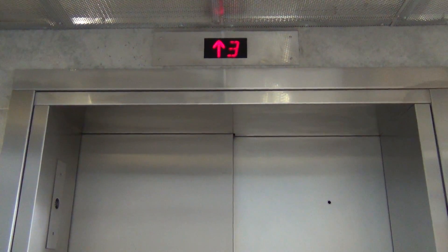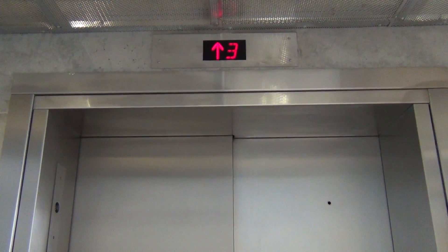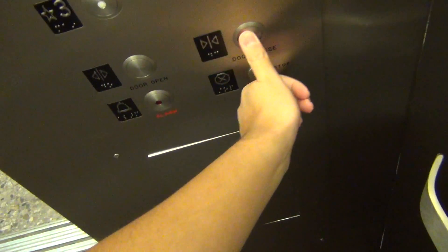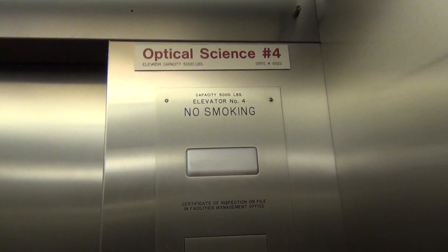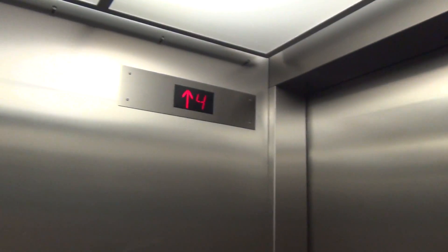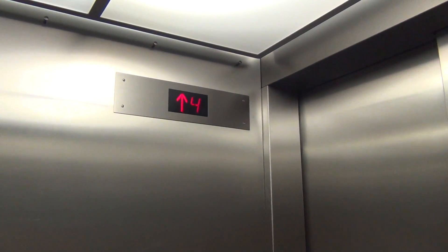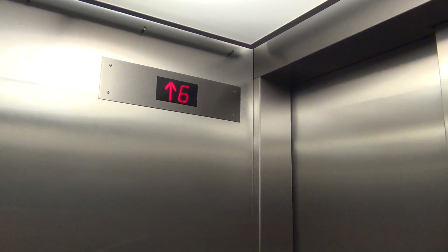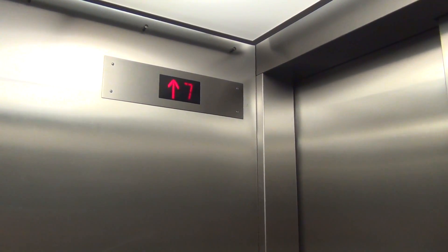We're on the 3rd floor. We're up to 8th. Oh, it's over there. That goes fast.